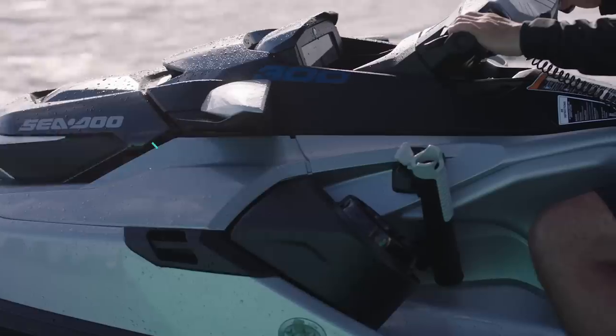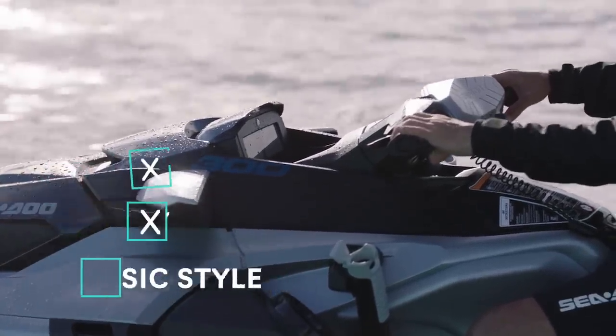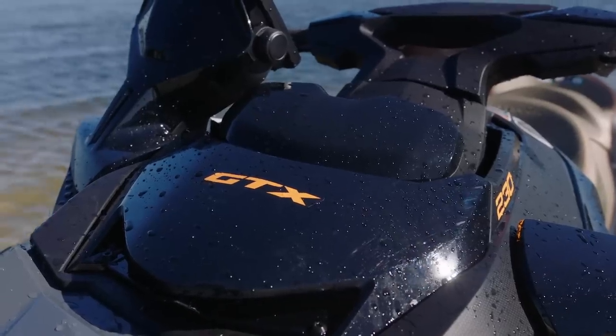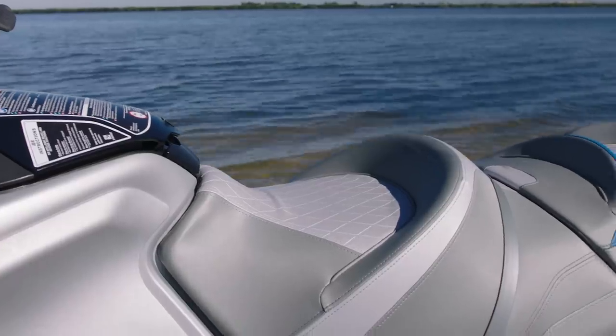If you're into the latest and greatest in comfort, technology, and classic style, the GTX is probably the model for you. GTX stands for Grand Touring and comes with all the bells and whistles and on-water comfort, luxury, and stability.